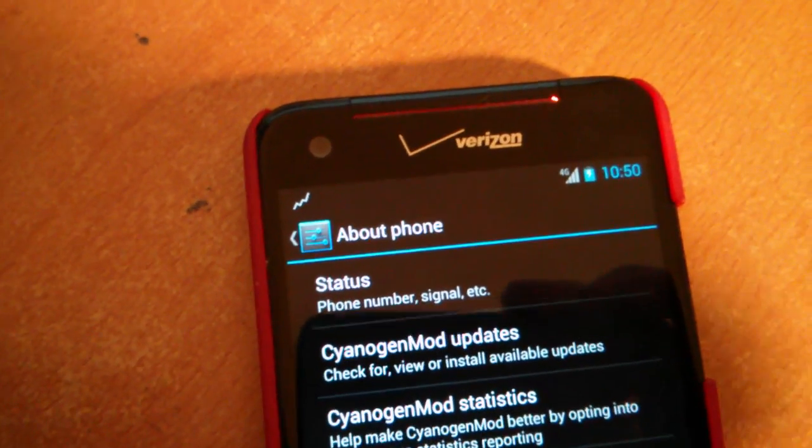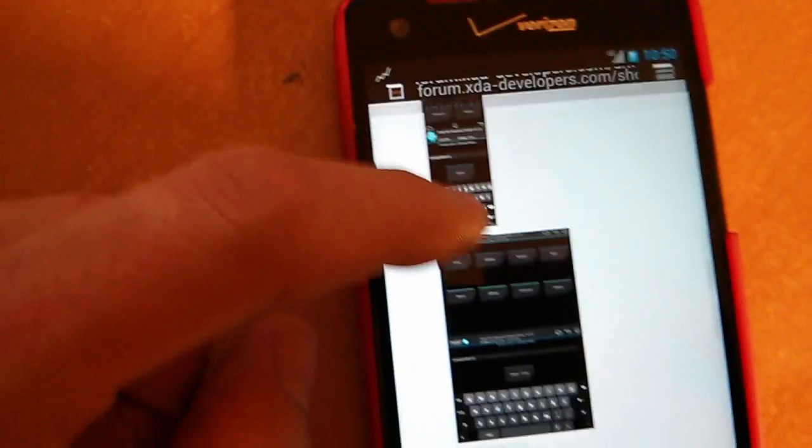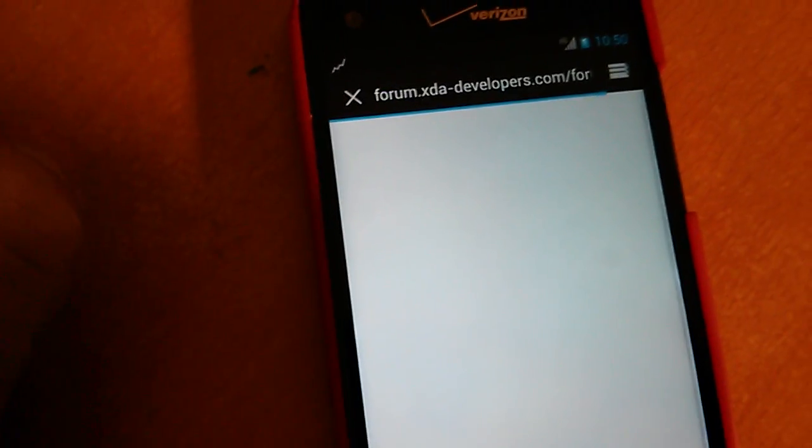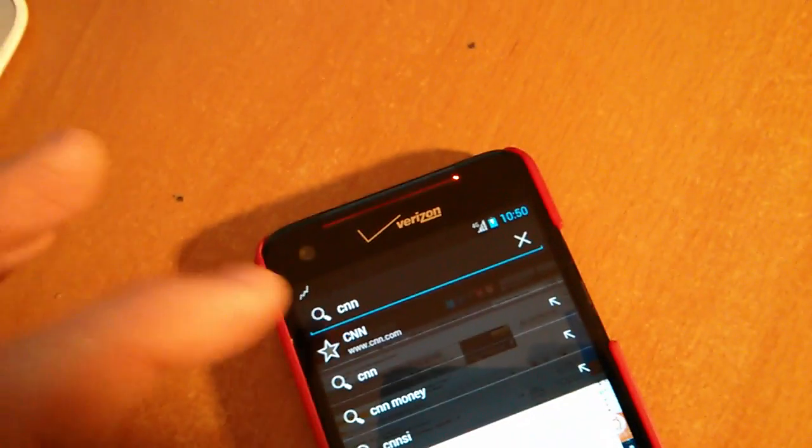I also have 4G data — it loaded a page here but we can go to another one. I just clicked a random link earlier and you can see there's no lag, it's smooth, no issues at all. Let's go to a regular site — CNN is all I can think of right now — and it's smooth.